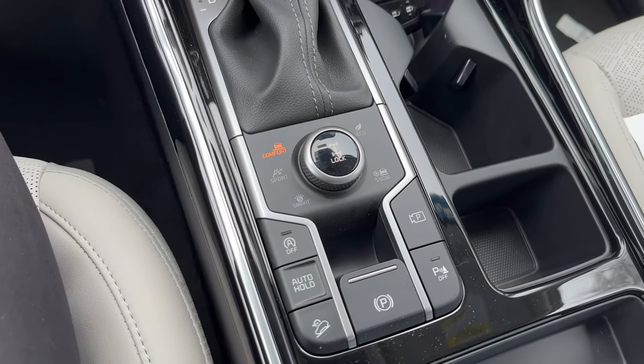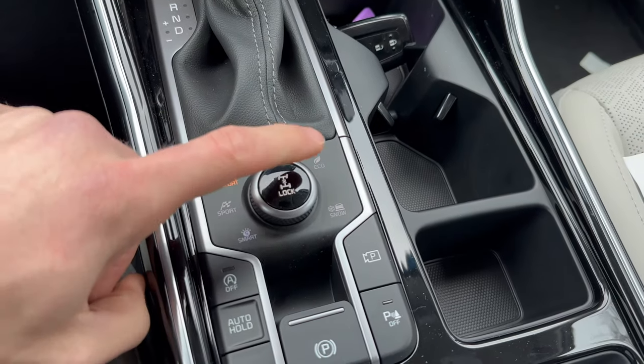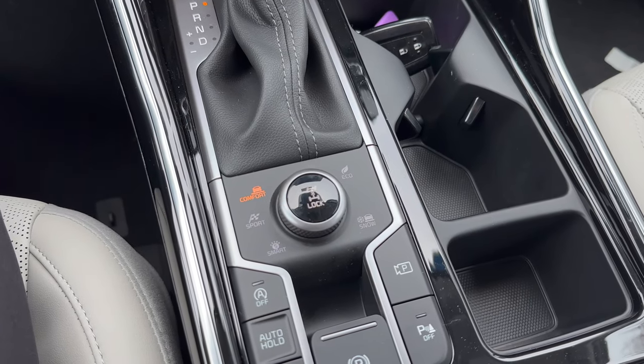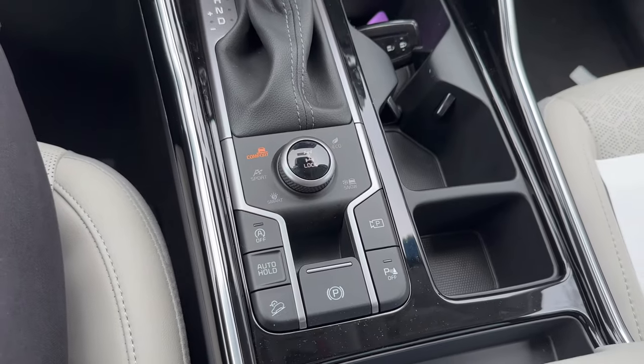We've got different drivetrain modes between sport, smart, comfort, eco, and snow. That snow drivetrain mode is going to give you more traction during Wisconsin winters and keep you and your passengers safe.